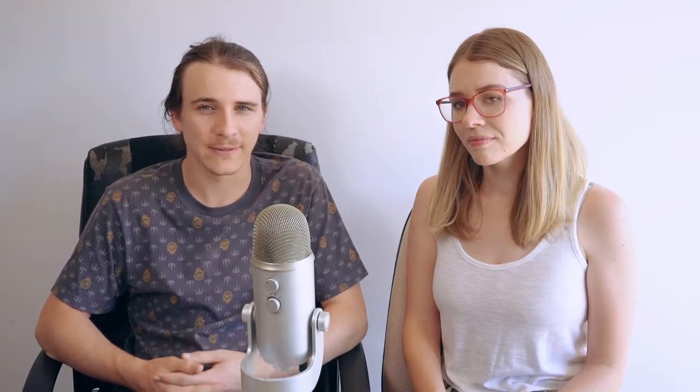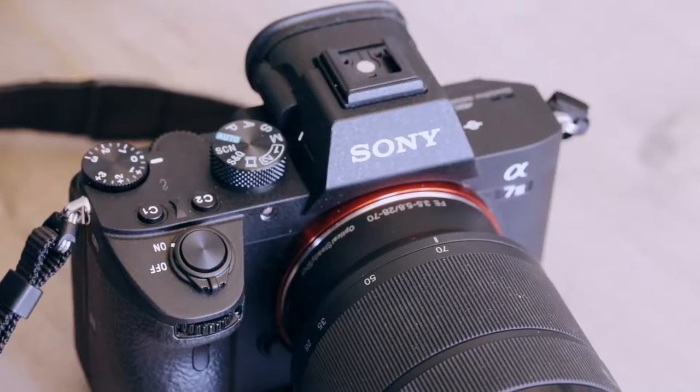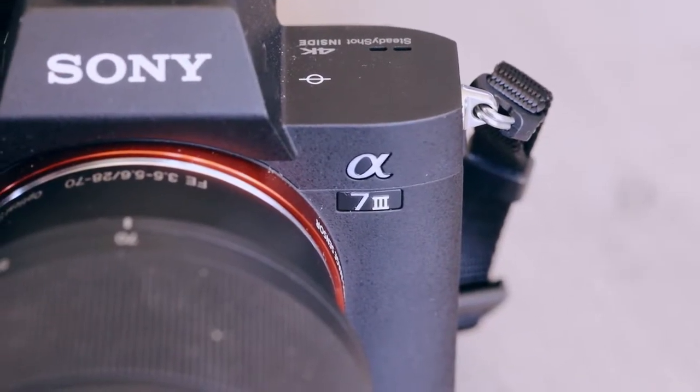We'll start with Dan and see what he's got in his camera bag. The most recent addition to our kit is the Sony a7 III with a 28-70mm lens. This is the type of camera I've wanted for probably four or five years. I originally wanted to get the a7R II when that first came out, around 2014 or 2015. I was previously using a very old Nikon D300s with a 24-70mm Nikon lens — that was a 2008-2009 camera.